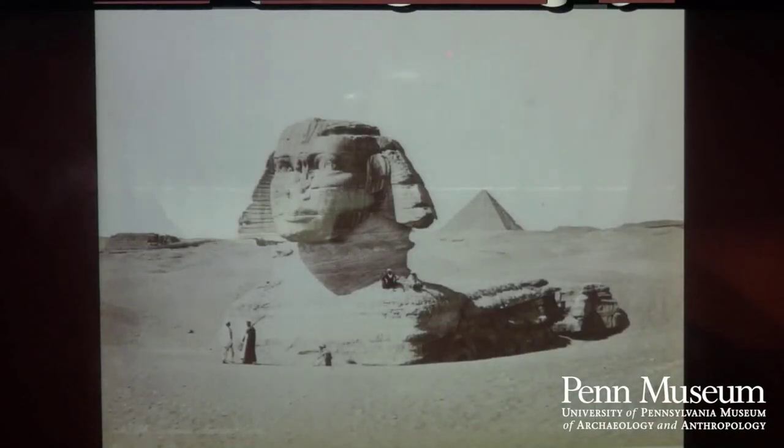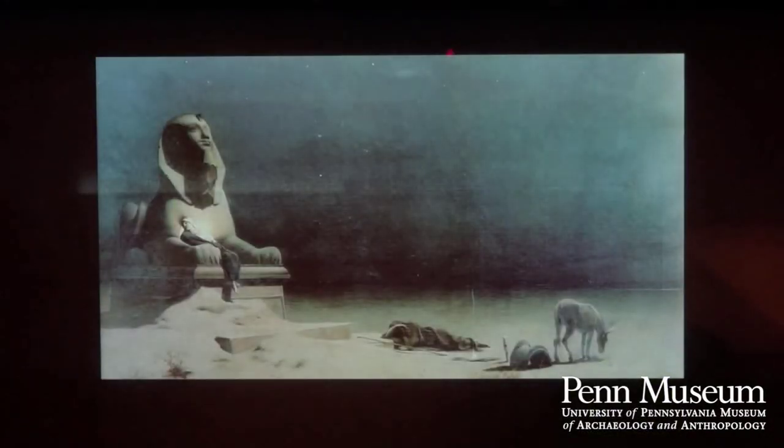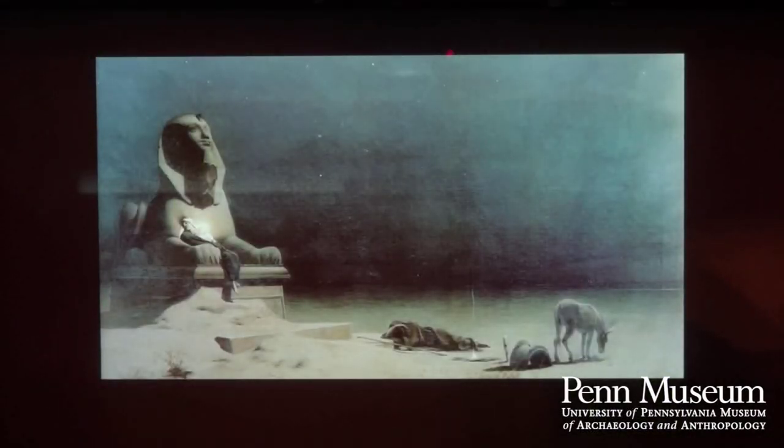Here is an image from the late 1800s showing the Sphinx at Giza almost totally encumbered by sand — possibly the way it appeared when Thutmose IV encountered it. This idea of resting by the Sphinx has inspired modern artists. There is a wonderful painting in the Museum of Fine Arts, Boston, showing Mary, the baby Jesus, and Joseph on the flight into Egypt taking a rest by a Sphinx.